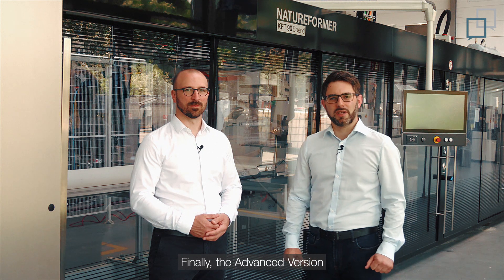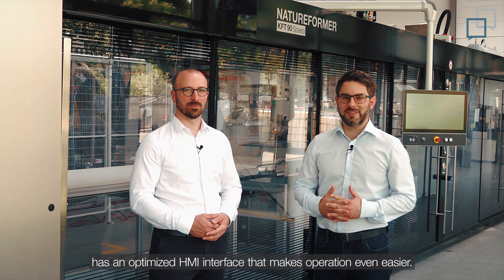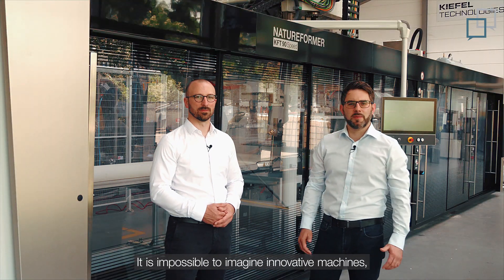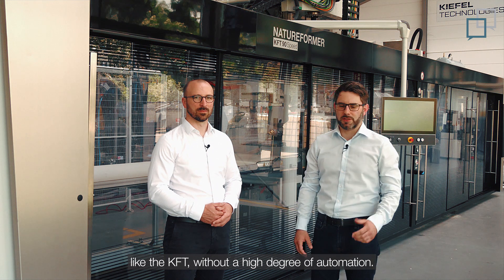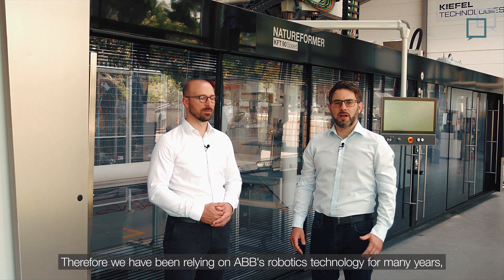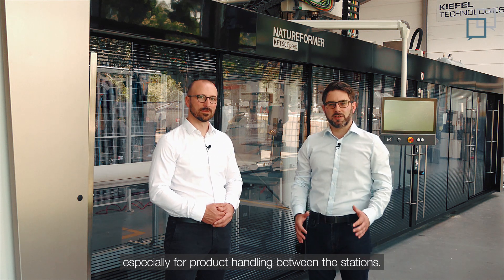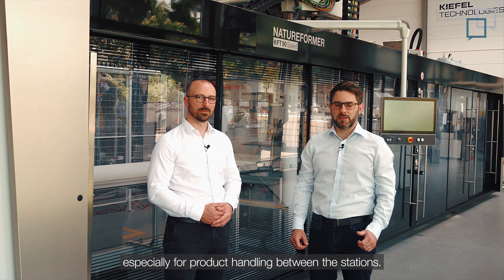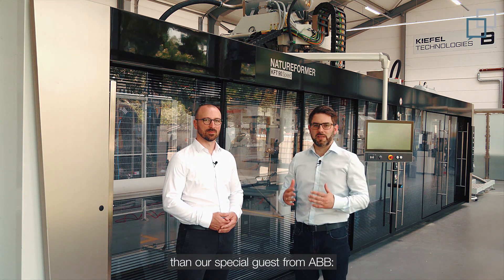The advanced version has an optimized HMI interface that makes operation even easier. It is impossible to imagine innovative machines like the KFT without a high degree of automation. Therefore, we have been relying on ABB's robotics technology for many years, especially for product handling between the stations. So, there is no better person to talk about this topic than our special guest from ABB.